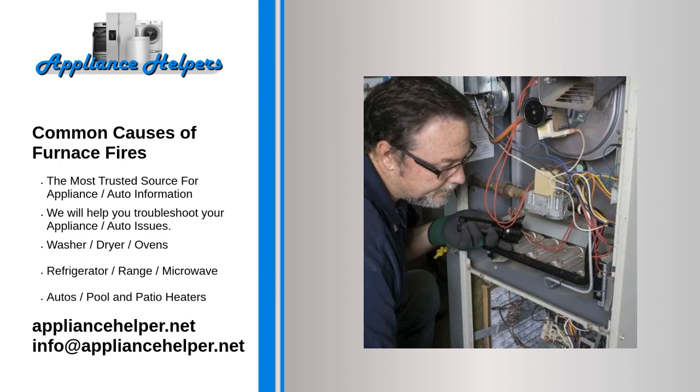Overheated motor components. When furnace parts overheat, they pose a serious fire risk. Common problems include bad wiring, excessive voltage, dry motor bearings, and restricted airflow. Any of these conditions can create excessive heat in the motor, and that can start a furnace fire.